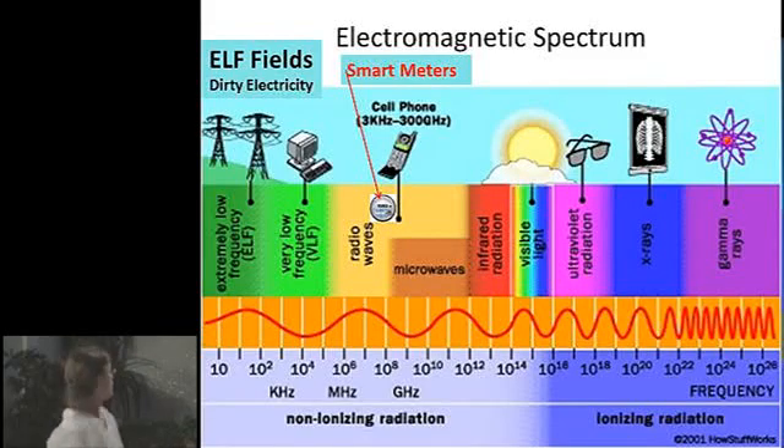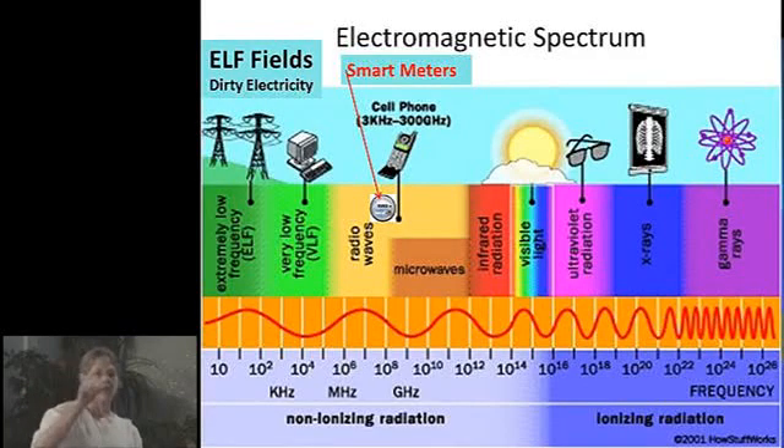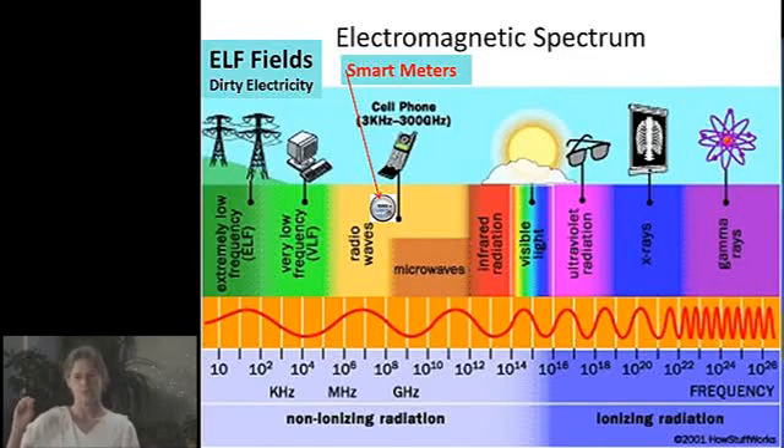Smart meter radiation falls in the yellow part of that chart up there, again in the same area that cell phones are. At the very bottom of the chart, in the green, you have the power from the electricity that is running through your home wiring.